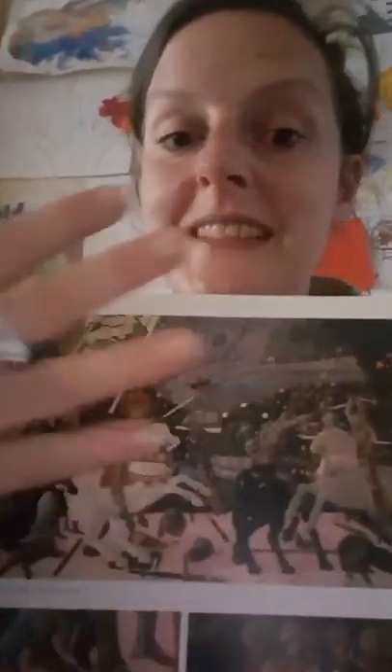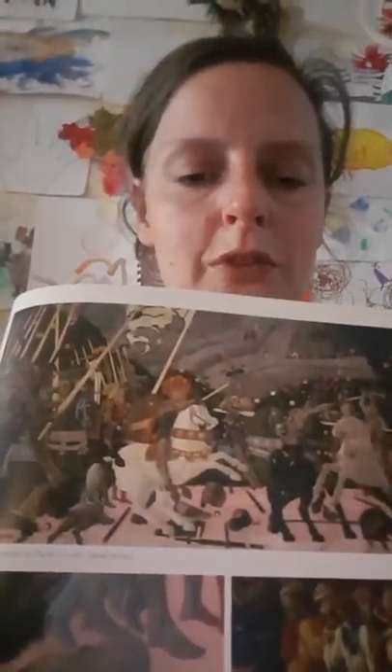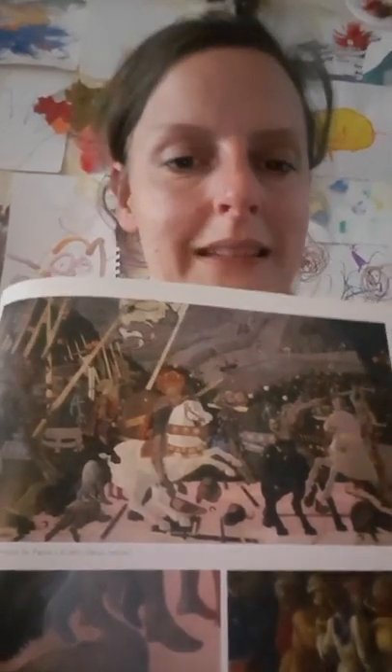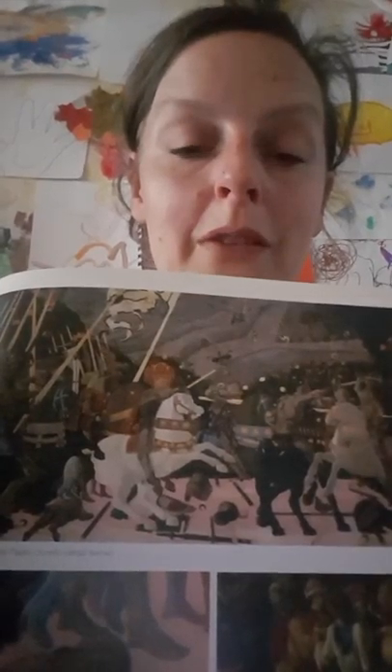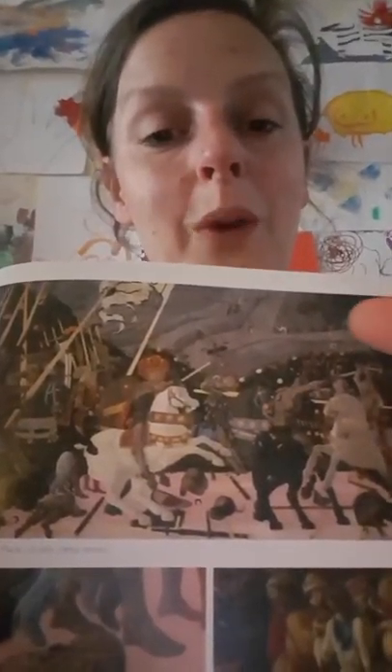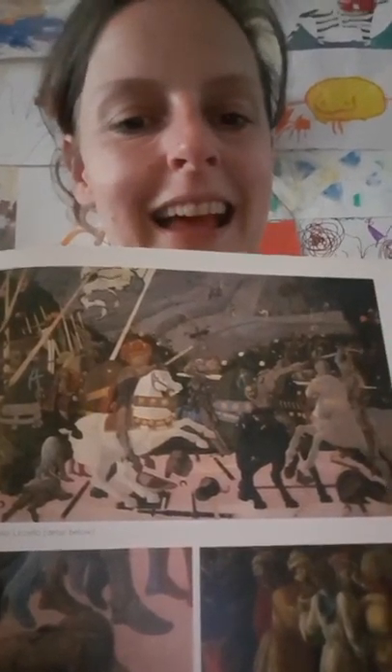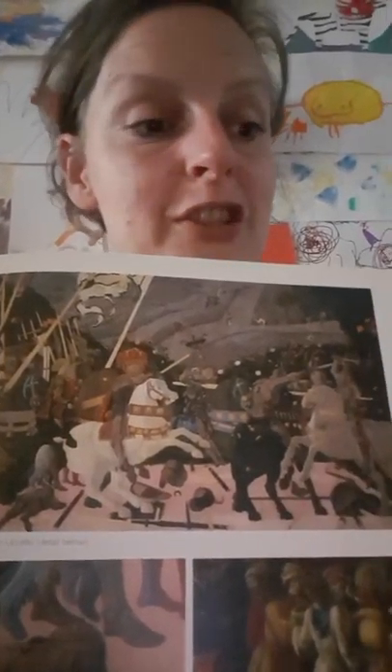So you have this decorative aspect influenced by the International Gothic style, but you also have a realist aspect. Not only is the face a fabulous portrait, but you can also see Uccello playing around with something called perspective. What artists were doing in the Early Renaissance in the 1400s was trying to create an illusionistic depiction of three-dimensional space receding off into the distance. Here, Uccello is showing us that he understands linear perspective.